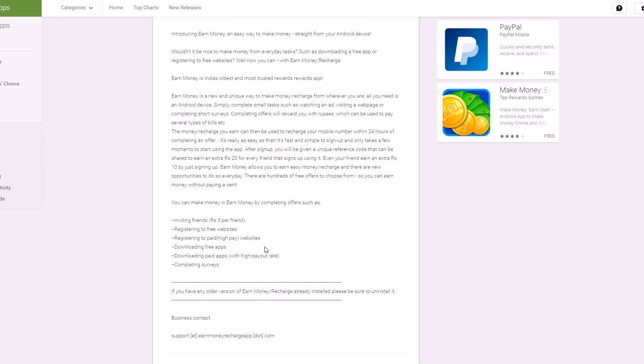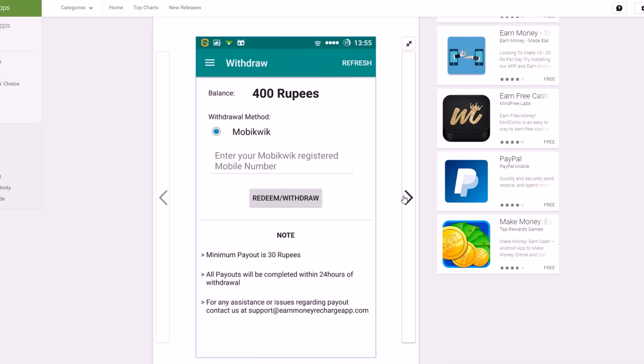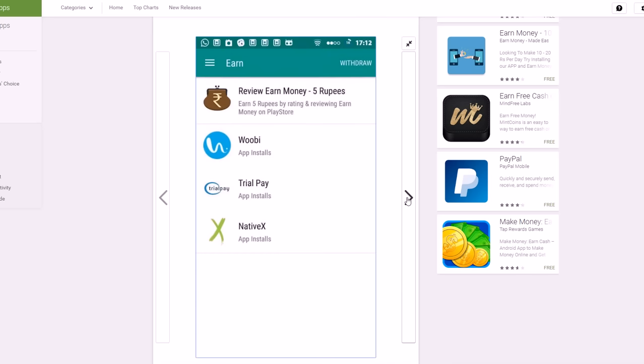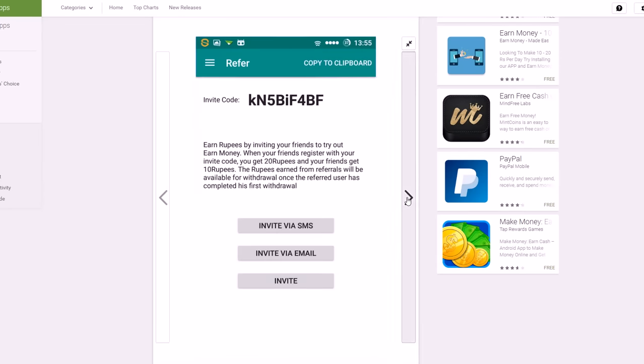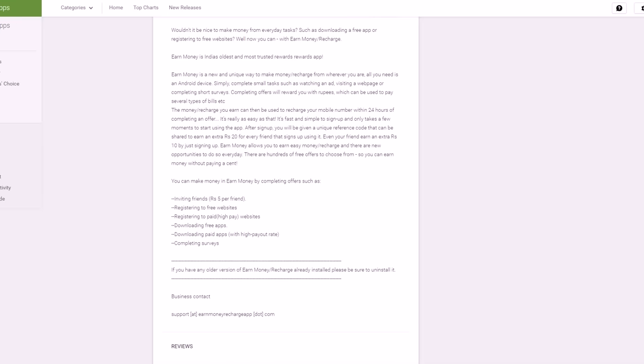It allows you to make money from trying out free websites, free apps, free offers, and you can take surveys as well. You're basically trying out different offers all the time — many of them are free — and whether you like the offer or not you get paid via PayPal through this app. It's great if you're interested in finding different types of businesses, apps, games, and other types of offers that you might not have found elsewhere.